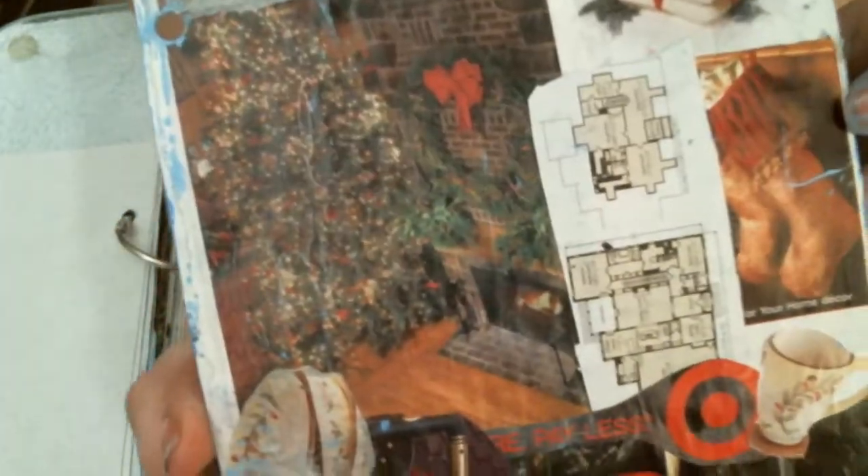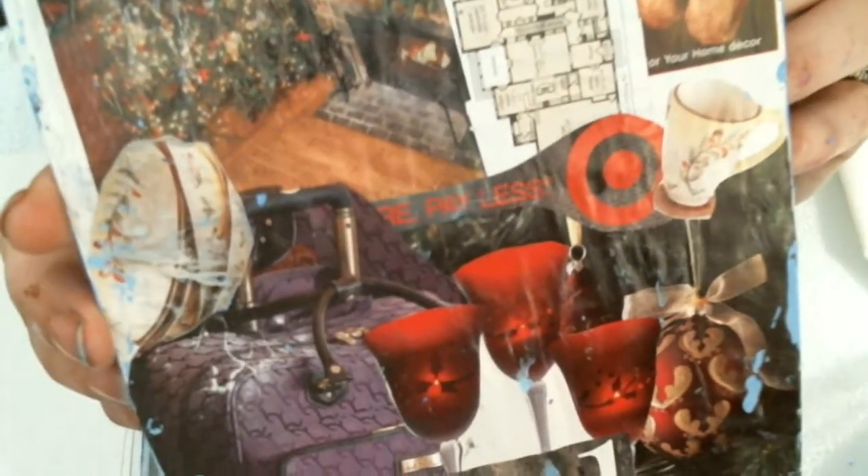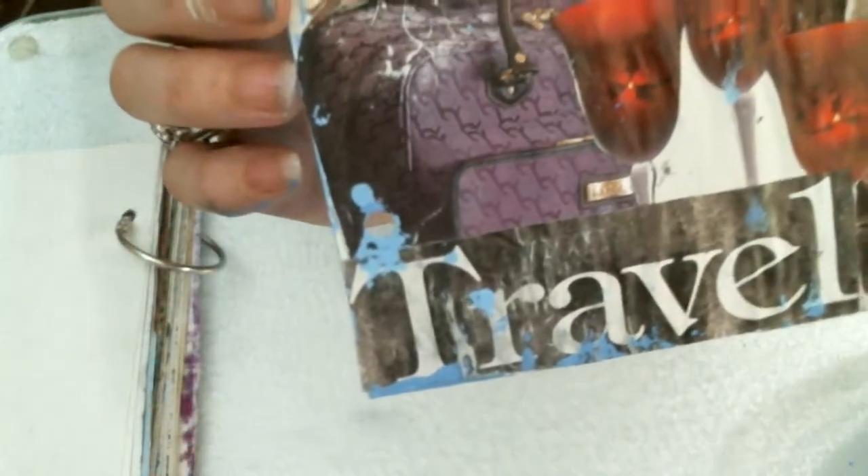Sorry for the glare on the picture, but that's a picture of a Christmas tree. And there is a diagram of a home. There we go.